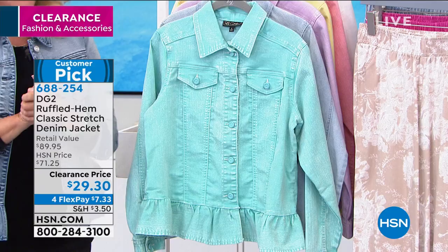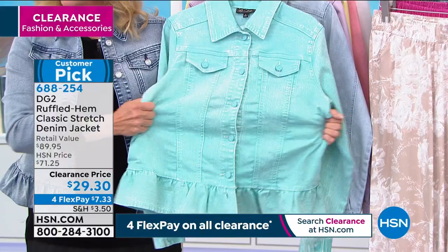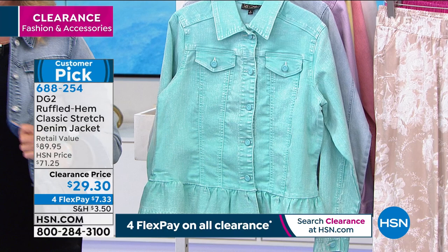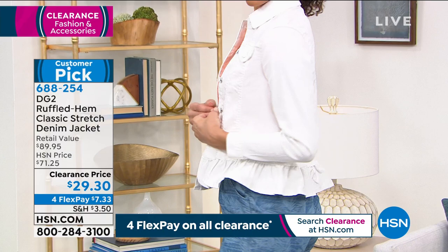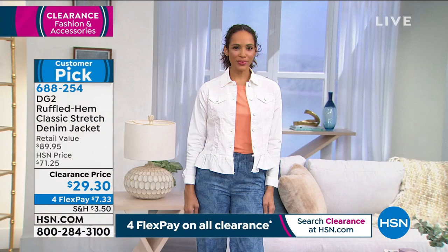Here is a preview before we take our final look at our today's special. This jacket — Lynn saw it and said, 'I have to get that.' Honestly, I think it's better than even our employee price. This is insane — $71.25, we're at $29.30. Four flex pays on everything, on all of our clearance. This is Diane Gilman — it's her classic but it's still a super stretch jacket. When we launched this, we were selling a pair of jeans, and this was the matching jacket. This outsold the jeans — it was that popular.